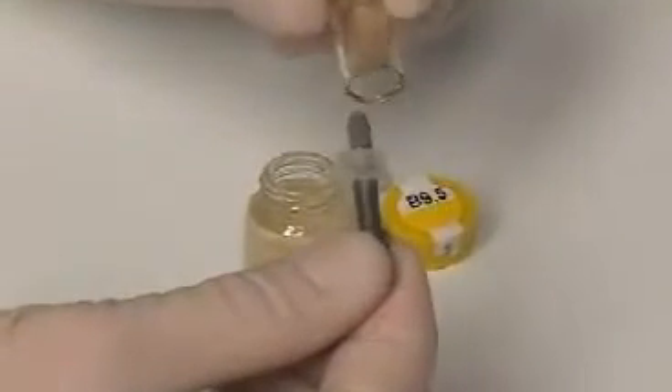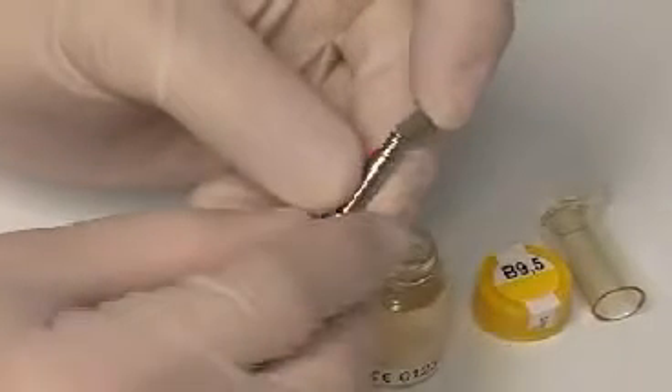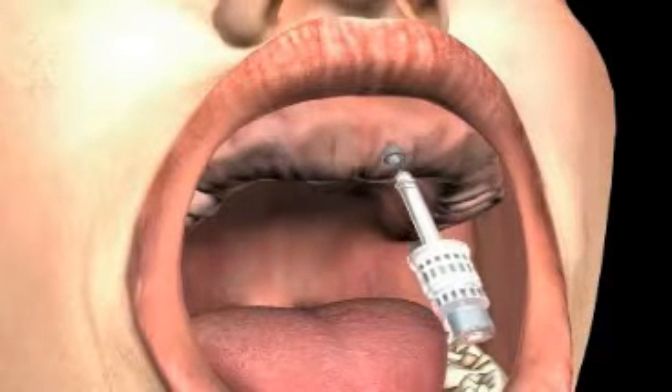Here you see an implant in a sterile package in a glass bulb. With the help of a conversion rod, the implant is removed using the insertion instrument. In the picture you see the insertion instrument, conversion rod and implant. After positioning the implant, the conversion rod is removed from the implant and only the implant remains in the bone.